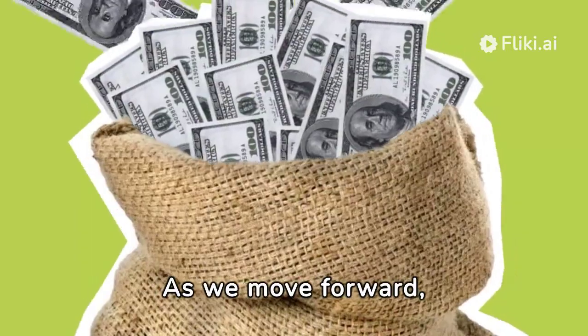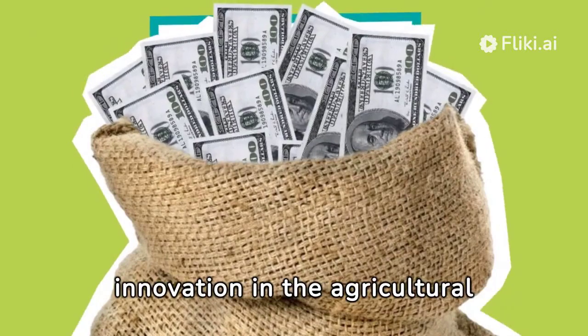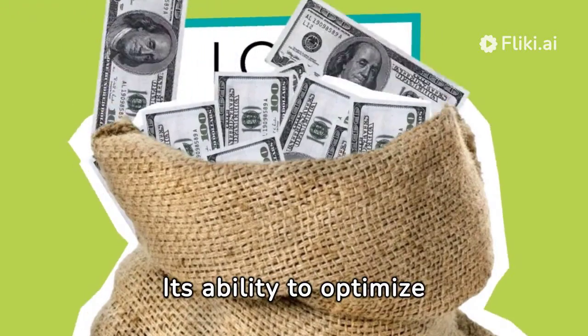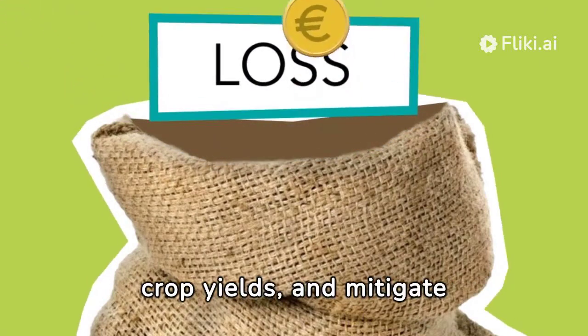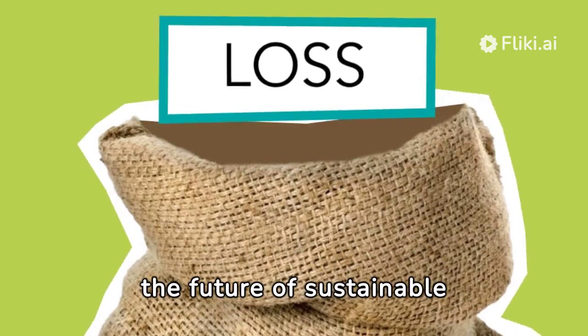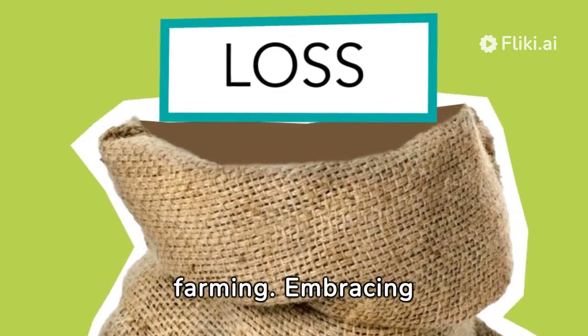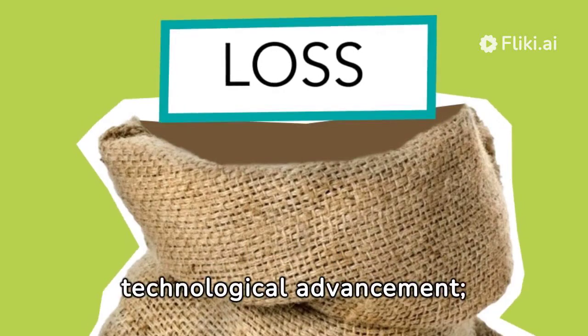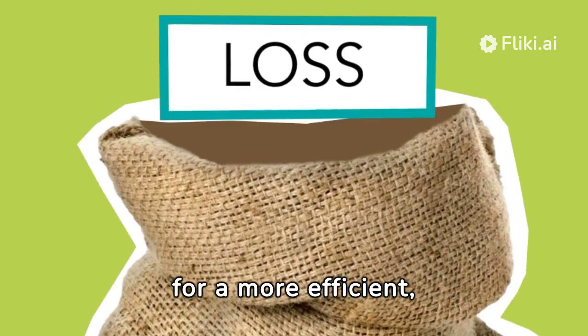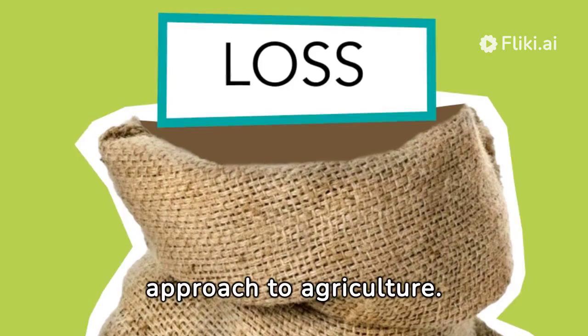As we move forward, VRT stands as a beacon of innovation in the agricultural industry. Its ability to optimize resource application, improve crop yields, and mitigate environmental impacts positions it as an essential tool for the future of sustainable farming. Embracing VRT is not just about technological advancement — it's about evolving with a vision for a more efficient, responsible, and sustainable approach to agriculture.